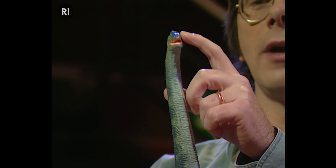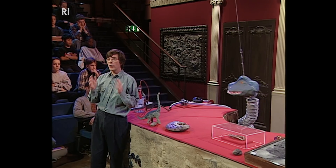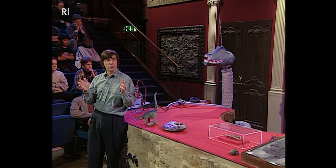Here we have the famous Brachiosaurus — it's got this enormous long neck, a head up here, a massive body, pillar-like legs, and a long tail. What we want to do is to try and bring one of these ancient animals in some sense alive.